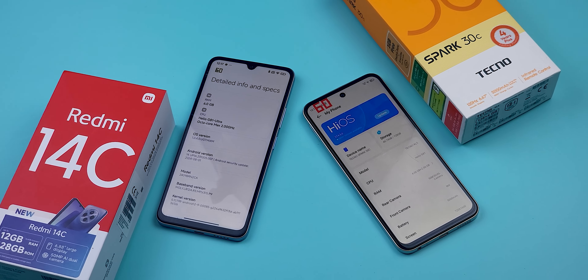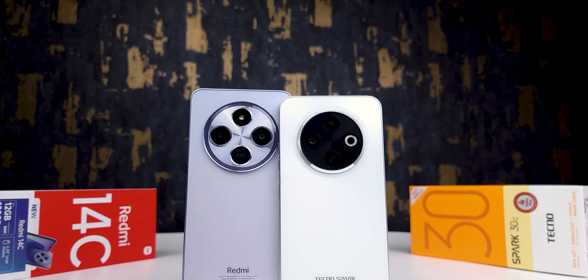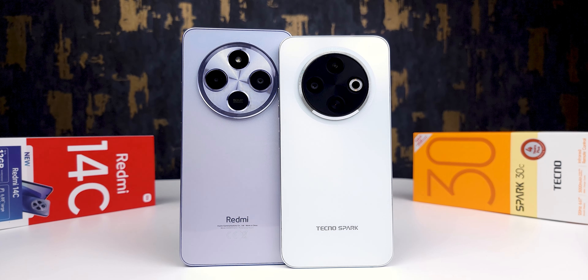Battle of the Seas: the Redmi 14C versus the Spark 30C — Xiaomi versus Tecno. Today we are diving into a comparison of two budget devices that share a lot of similarities. Although their prices are close, one of them stands out with more and better features. By the end of this video, you'll have a clearer idea on which of these phones you should buy. My name is Yudi, I talk about tech. Let's shoot.